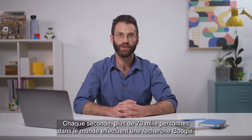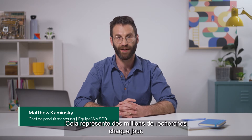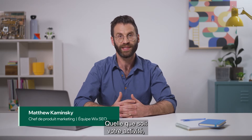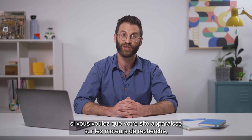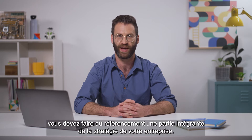Every second, over 70,000 people around the world search for something on Google. That's billions of searches every single day. And no matter what type of business you have, if you want your site to show up on search engines, SEO should be an integral part of your business and marketing strategy.